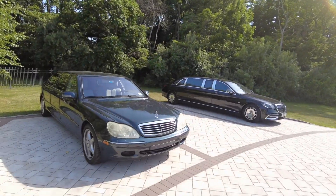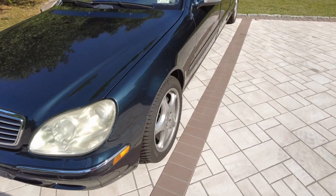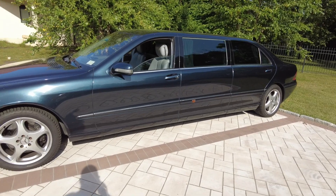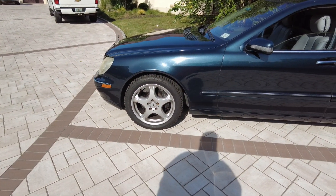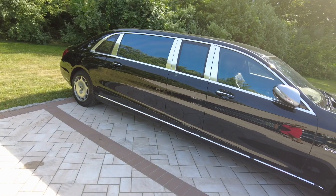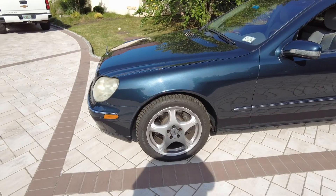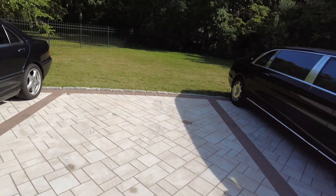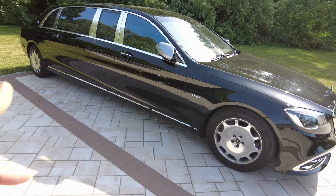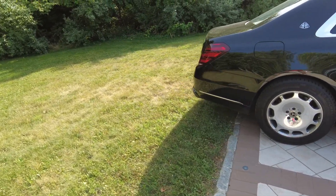Here we have it — a W220 Pullman, which you guys saw on day one when I got picked up in it. These aren't the original wheels; they're using spares because they have AMG Monoblocks going on. The second car is a W222 Pullman — the Maybach Pullman. The W220 is the Pullman made in the AMG factory by Mercedes, and the W222 is the one from Maybach. It's one of only two in the country, and they own both.